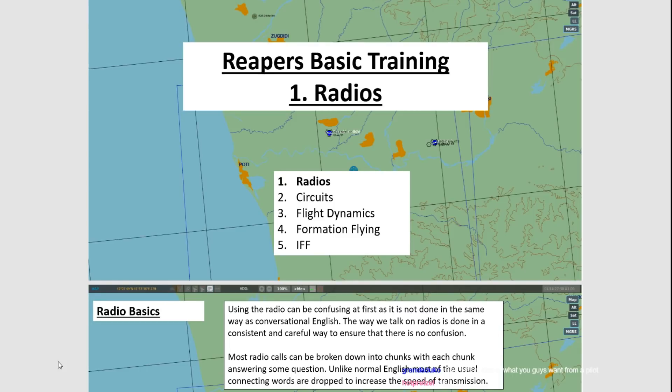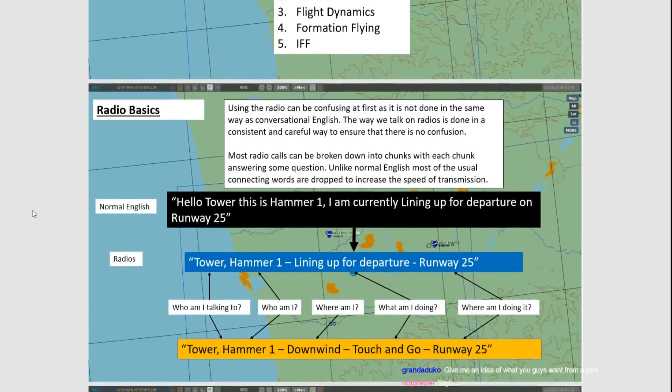If we start on the second page — radio basics. If we look at normal English, it's quite long, but the great advantage it has is it's easy to understand, because you can elaborate. There are many ways to say things, it's very adaptable. So if I was trying to line up on a runway, I'd simply say: hello Tower, this is Hammer 1, I'm currently lining up for departure on runway 25. Nice and easy, but there's a lot of unnecessary words there. With radios, we cut them out and keep it to the bare basics.